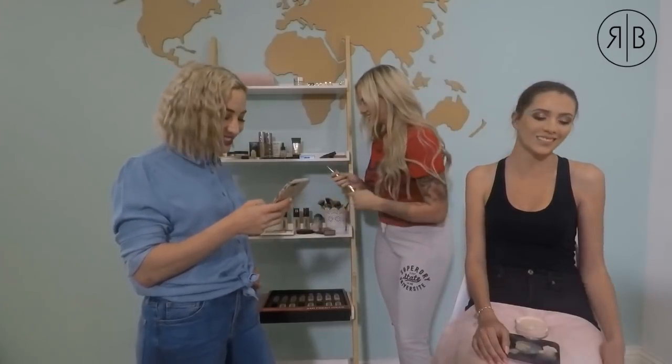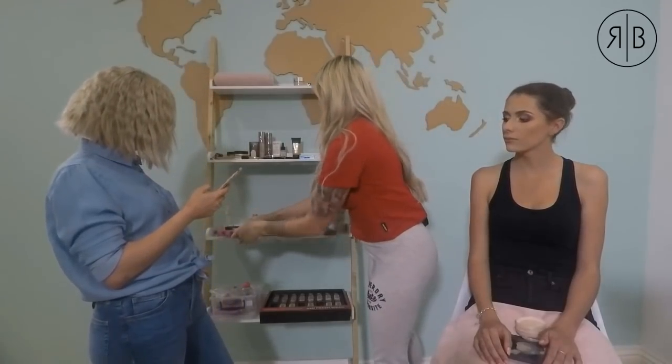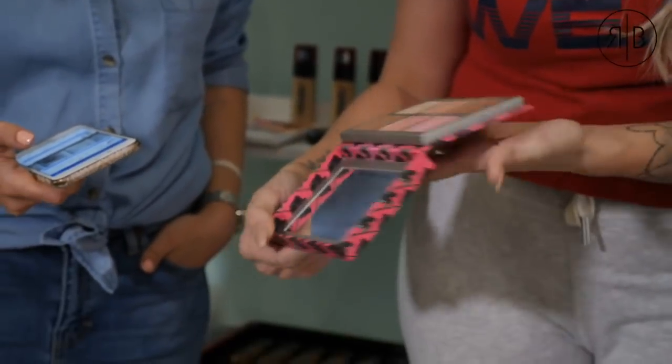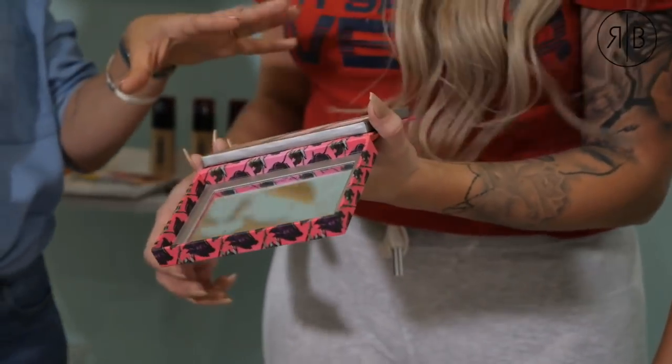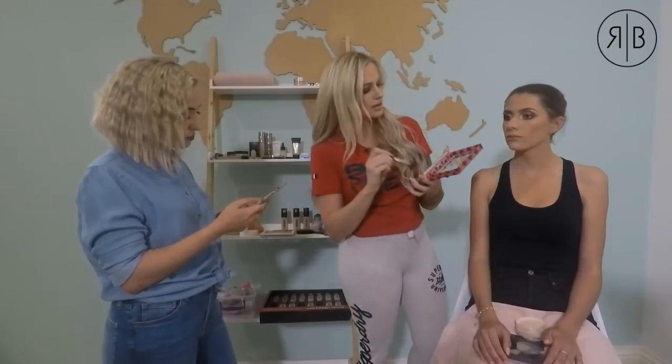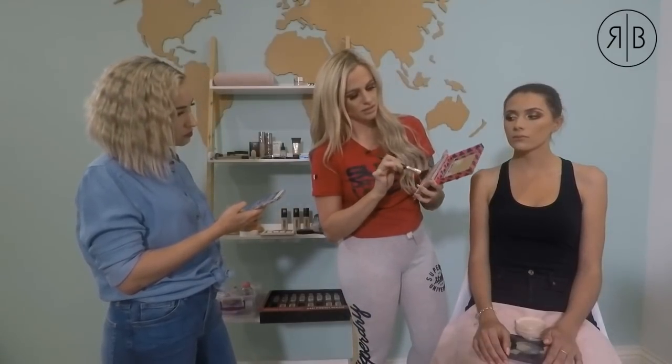Next step is blush. I'm going in with the Urban Decay Sin palette, which has bronzers, blushes, and highlighters all in one — great for versatility when shopping for palettes. I'm going with a peachy blush mixed with a little of the brown bronzer, applying it to the apples of the cheeks and sweeping upwards, holding the brush at the back in feathery strokes so it naturally overlaps the bronzer.